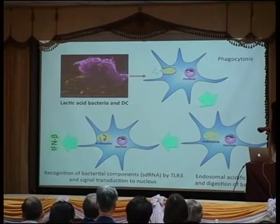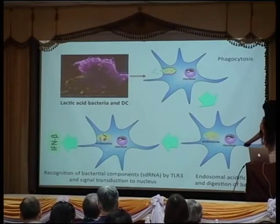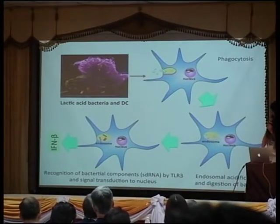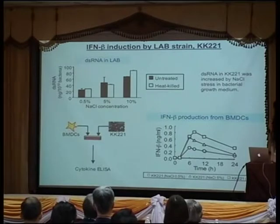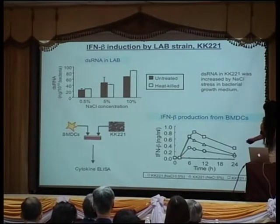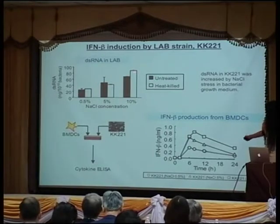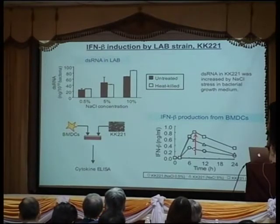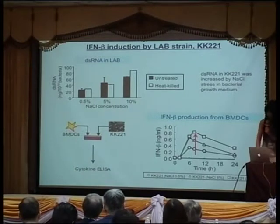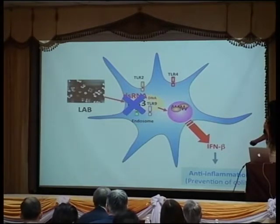To summarize: lactic acid bacteria are phagocytosed by dendritic cells, recognized via Toll-like receptor 3, producing interferon beta, which prevents colitis. This is a ligand-receptor related phenomenon — if we look at lactic acid bacteria with different amounts of double-stranded RNA, we can see a correlation with the amount of interferon beta produced from the dendritic cells.